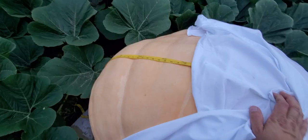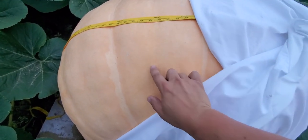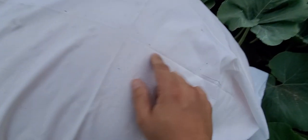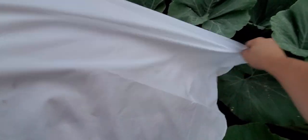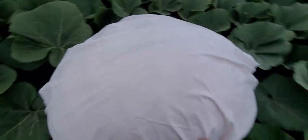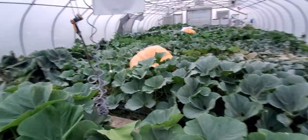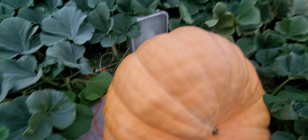Bertha is an older looking girl — she's starting to cantaloupe on her and it's a little seepy; you can see pumpkin juice on the sheet. It's an interesting difference between Bertha, who is a little cantaloupey and seepy, versus Miss Juana who is still soft and supple. Now let's go look at Beanbag.